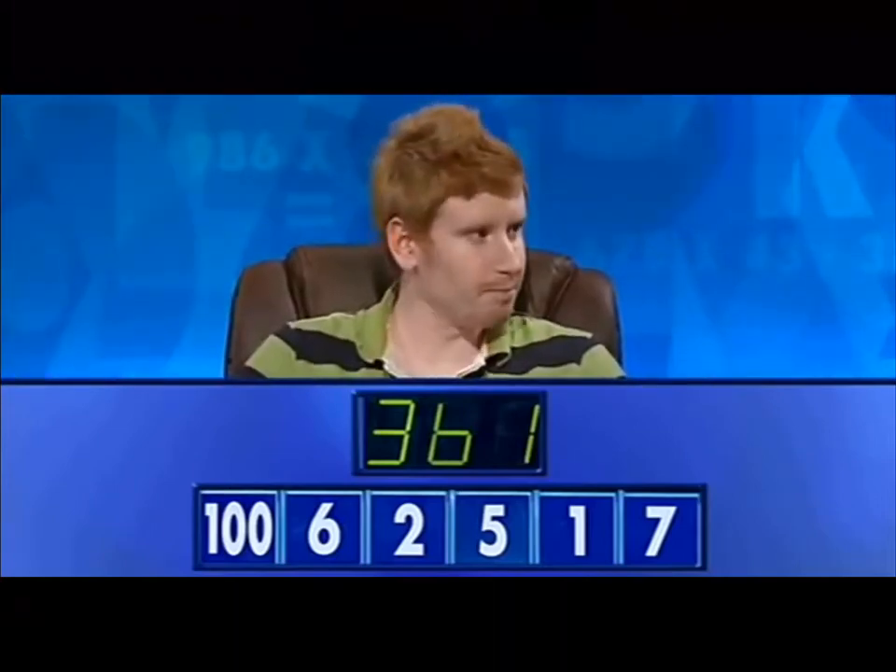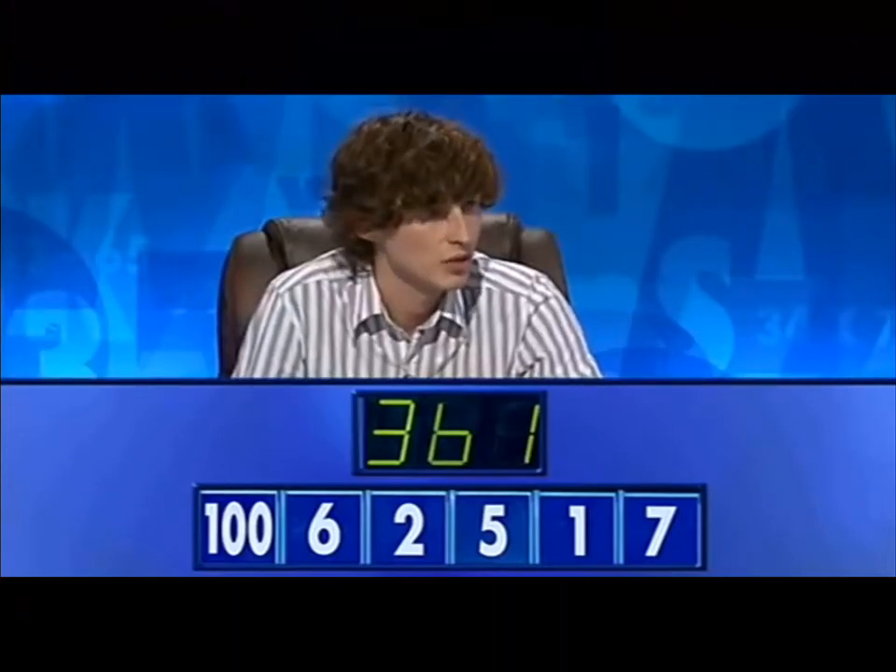Tom, how close did you get? Nowhere near. Okay. Graham? 361. Okay, let's hear the 361 then, please, Graham.